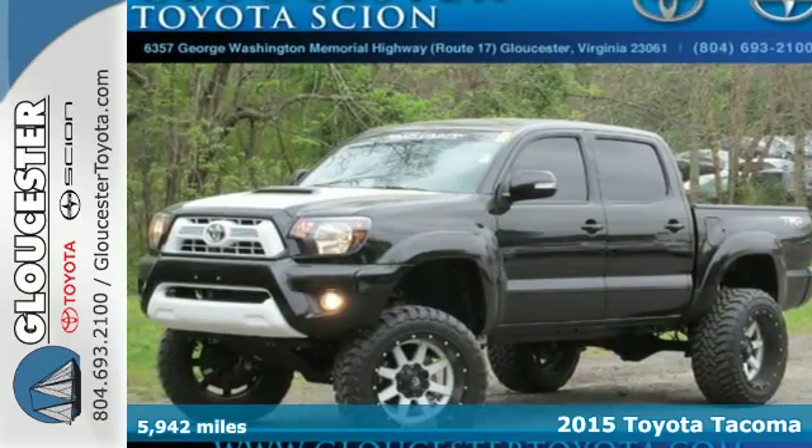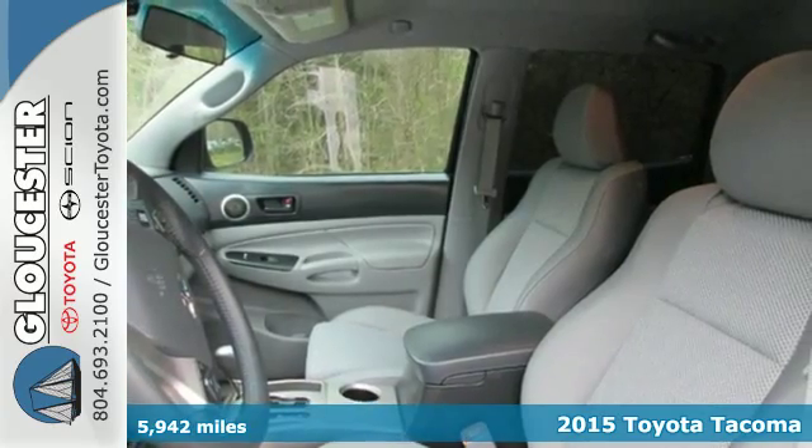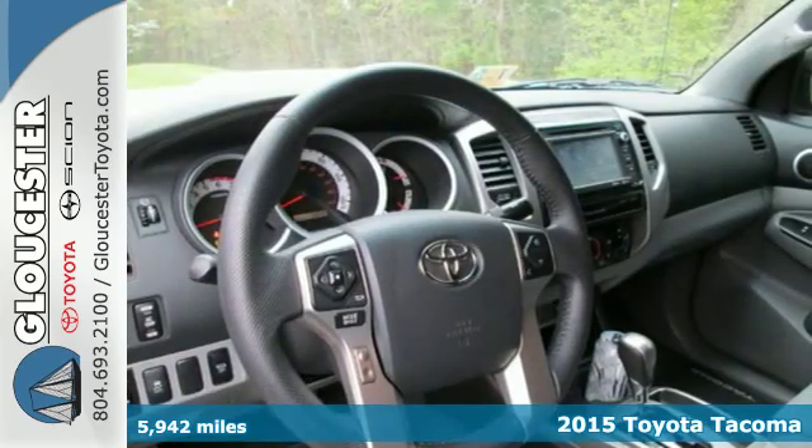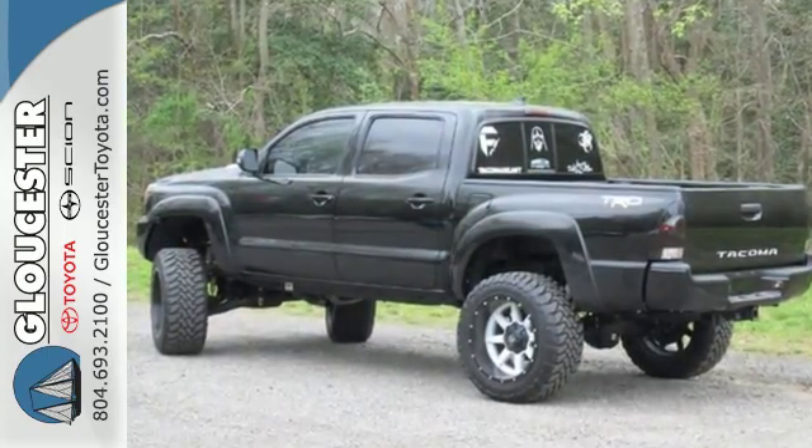Here's a 2015 Toyota Tacoma. Don't worry about working hard, this truck can handle it. It comes with a fiber reinforced sheet molded composite bed that provides better impact strength than steel.